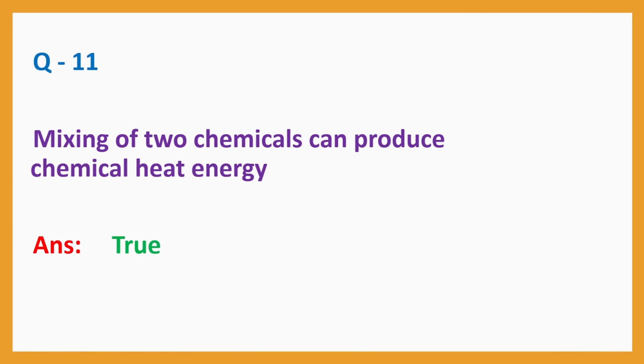Question No. 11: Mixing of two chemicals can produce chemical heat energy. Answer: True.